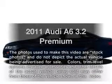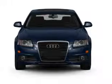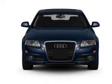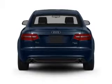Imagine yourself in this 2011 Audi A6. This is the set of wheels you've been looking for, with a solid 6-cylinder engine. The powertrain includes front-wheel drive driven by an automatic transmission.